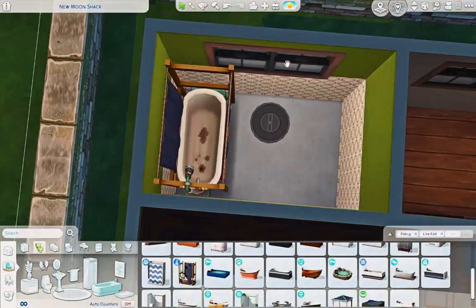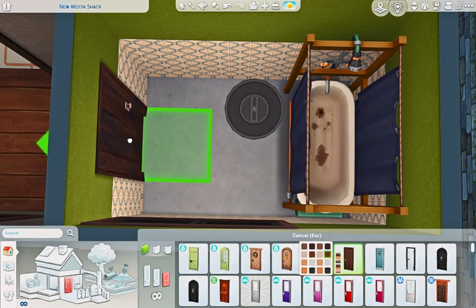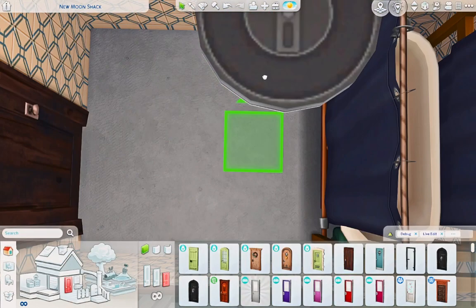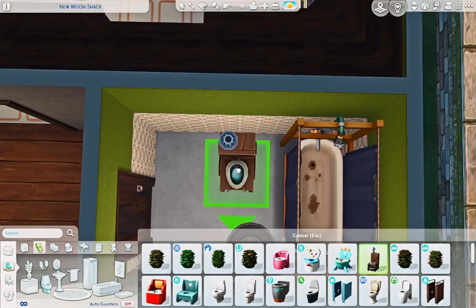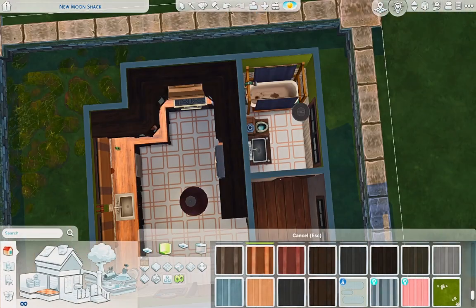Anyway, we're doing the bathroom here and it's simple — a little rustic shower, a tub, and a sink. Nothing spectacular; it's a simple little trailer bathroom.